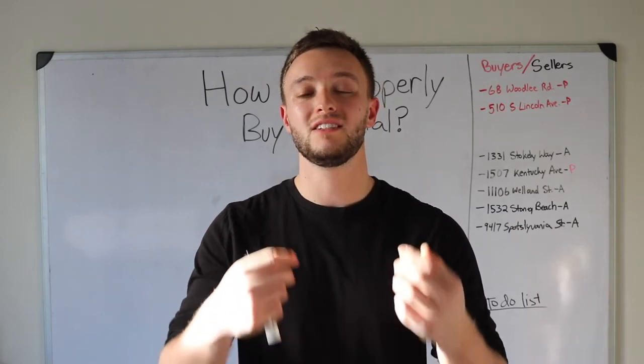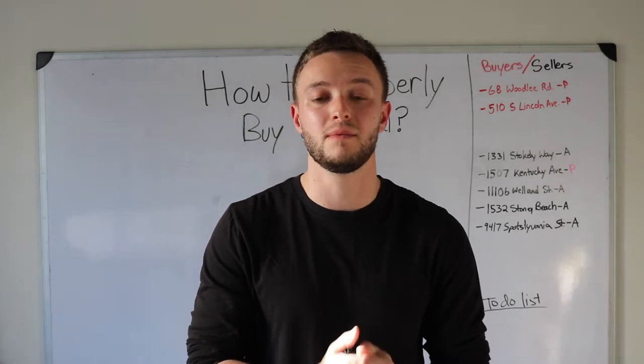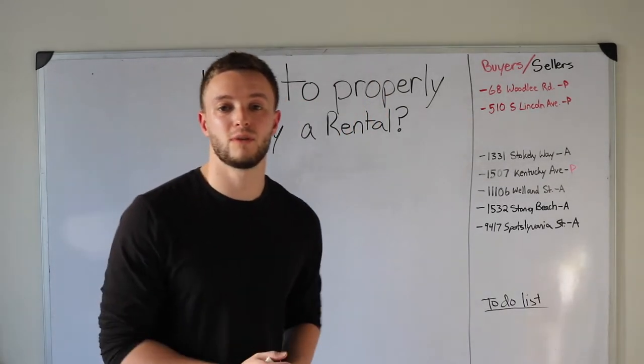A lot of this content is going to be straight from pure experience. This channel is about me teaching from my experience so that you don't have to make the same exact mistakes and you can chase financial freedom as well. Let's jump straight into the video.